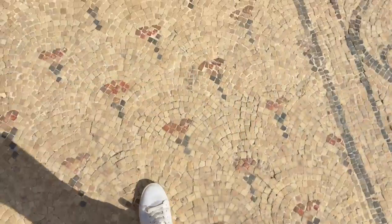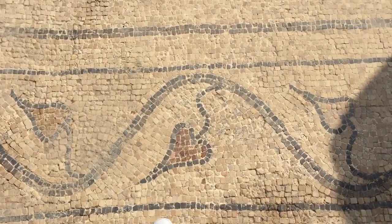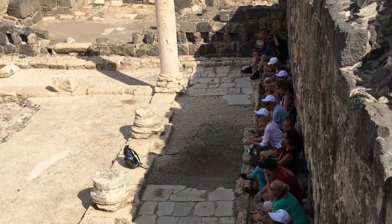The entire site is well preserved, including mosaic floors that are original from the Roman period. And can you guess what this is? This is a public latrine. The visitors here are doing a special photoshoot on the Roman throne.